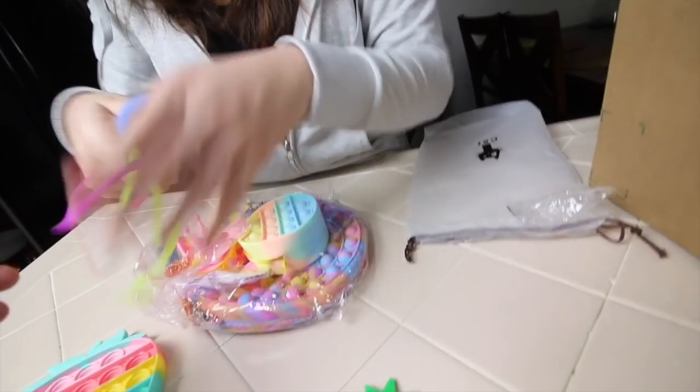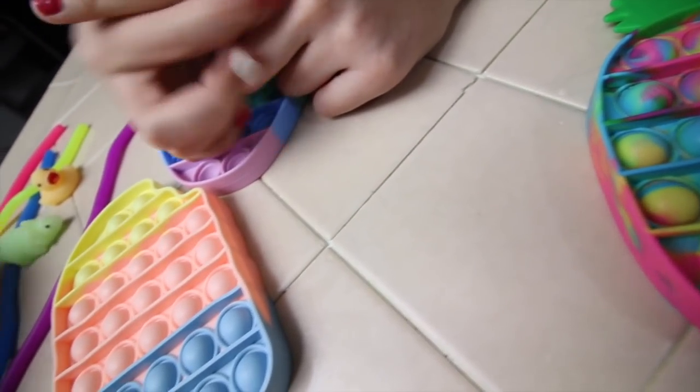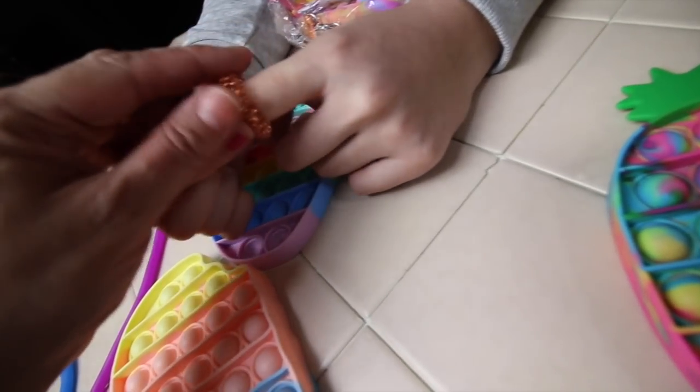Oh look, they have the worm things. You know what those are for? What the hell? You just put it on your finger and then you just go like this — like if you're in public and you're bored.